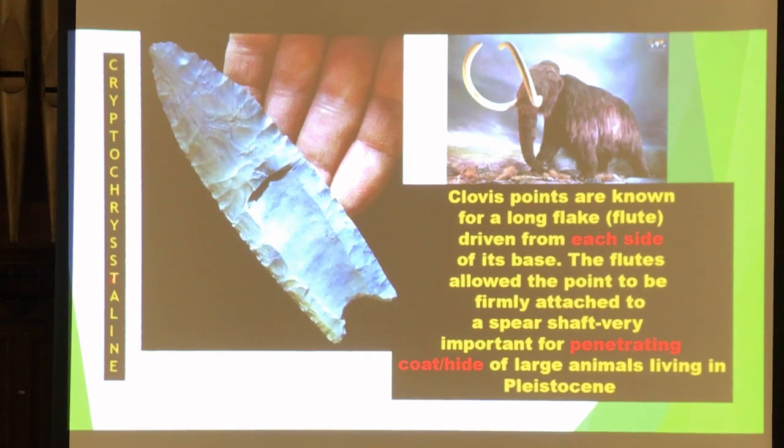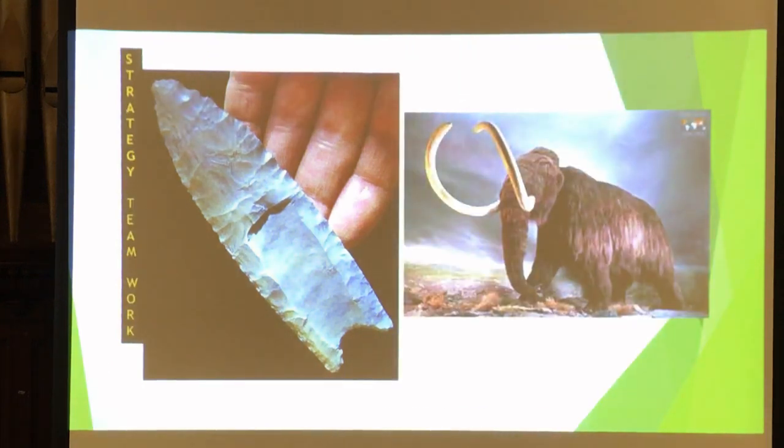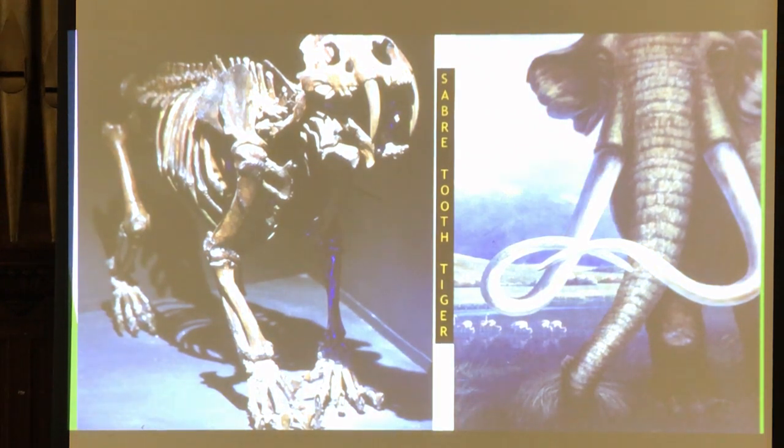They were looking for quality cryptocrystalline stone, which had fewer crystals and impurities than other stones — definitely great for penetrating the hide of animals during the Pleistocene. Teamwork was essential: whether you tried to get them running into a box canyon or chased them in open land, which was more dangerous. Saber-toothed tigers were also predators of mastodon and woolly mammoth, so humans had to be careful of them as well.